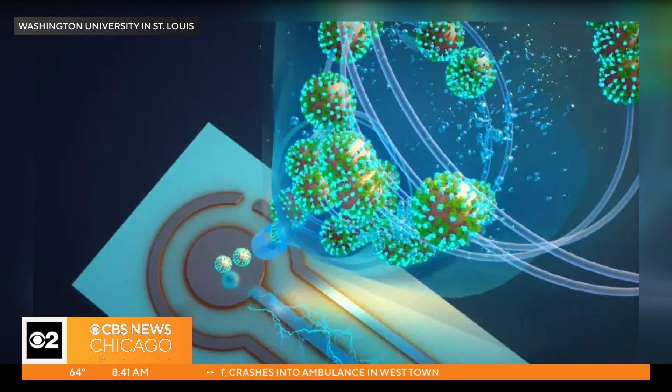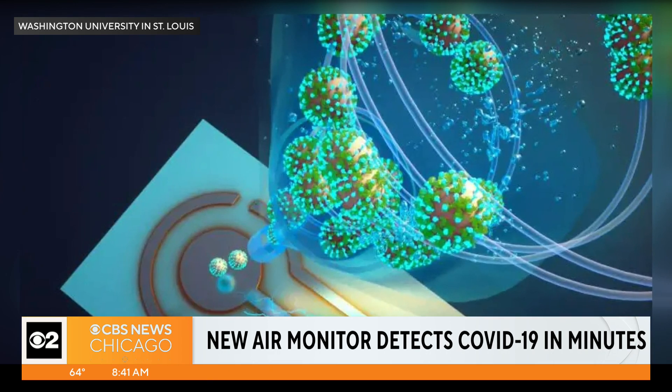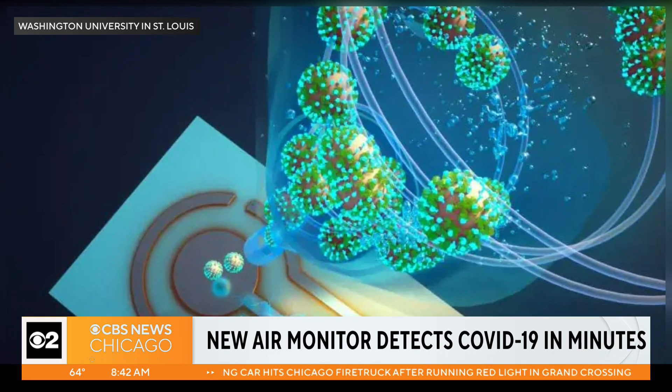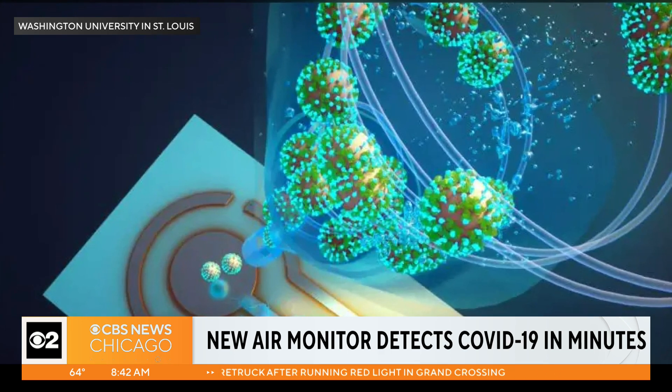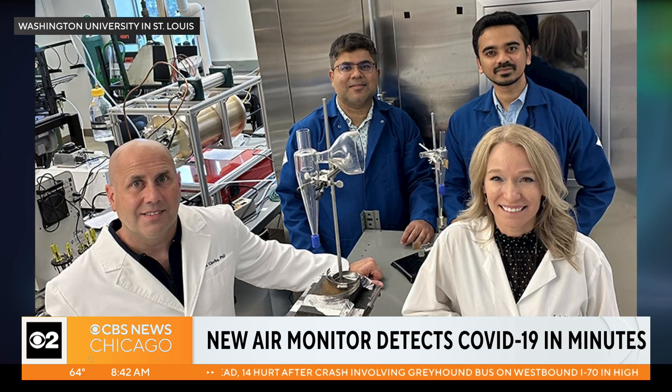Welcome back. In a first of its kind, a new air monitor has been created that detects COVID-19 in around five minutes. This groundbreaking technology could impact how we handle future pandemics and advance public health as we know it, created by a team of researchers from both the engineering and medical schools at Washington University in St. Louis.